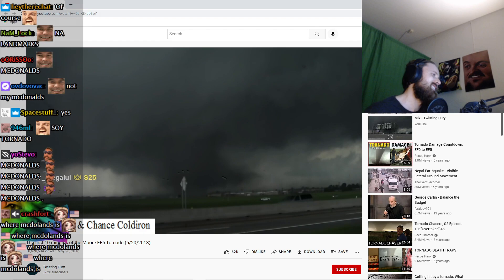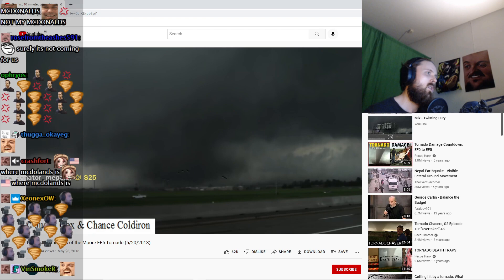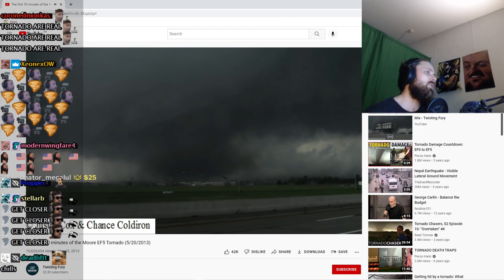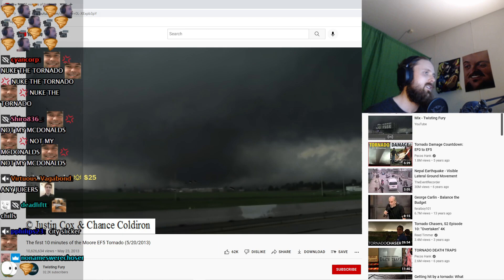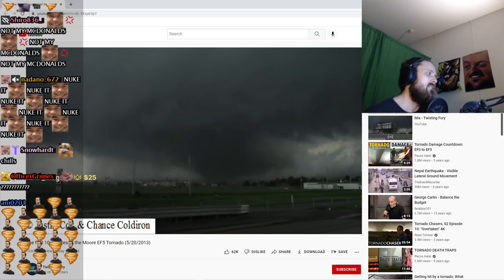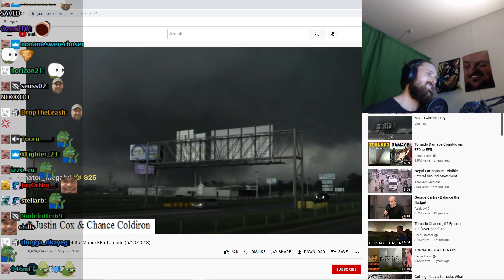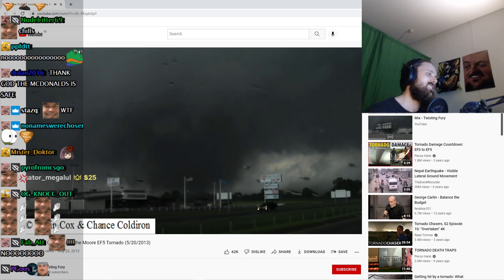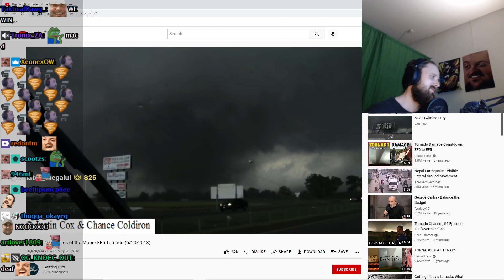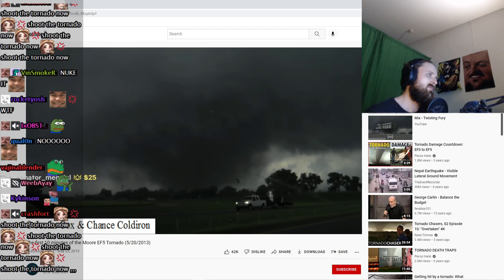We're going to follow it as it crosses I-44. It's getting a lot larger — a couple hundred yards wide right now. Chance, exactly where are you? I am at Highway 37 and I-44. It just crossed Highway 37 and is moving northeast toward I-44. It just missed the Braum's and McDonald's at the Newcastle exit on Highway 37. Damon, people in Moore need to be underground on this tornado. We have large, large chunks of debris. It's going to cross right over the bridge on I-44 and come in on 149th.